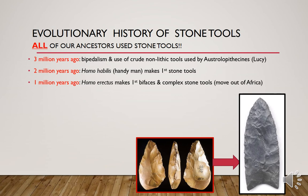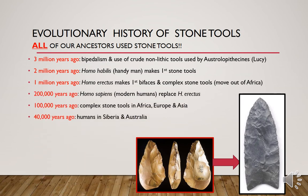Homo erectus was also the first Homo species to move out of Africa. About 200,000 years ago modern humans, Homo sapiens, evolved replacing Homo erectus. 100,000 years ago complex stone tools evolved by humans in Africa, Europe, and Asia, and by 40,000 years ago people had used those stone tools and other technology to move into places much more remote like Siberia and Australia.